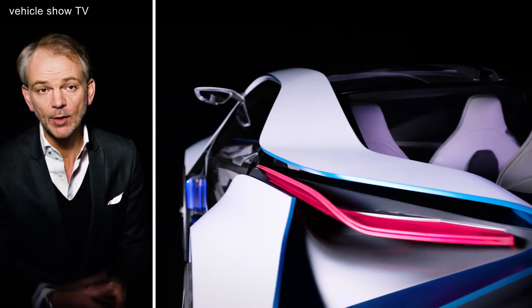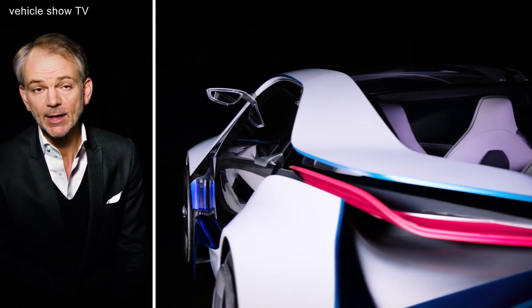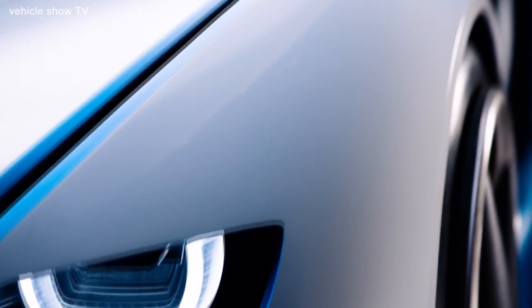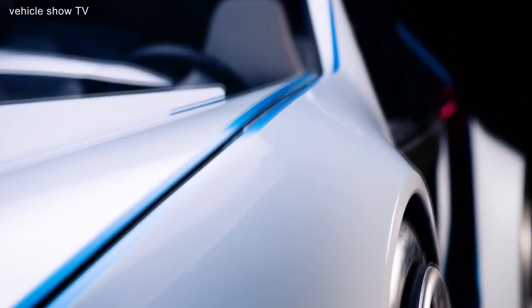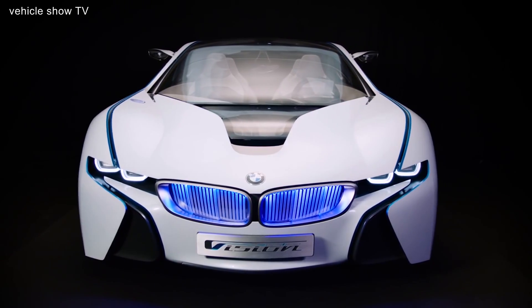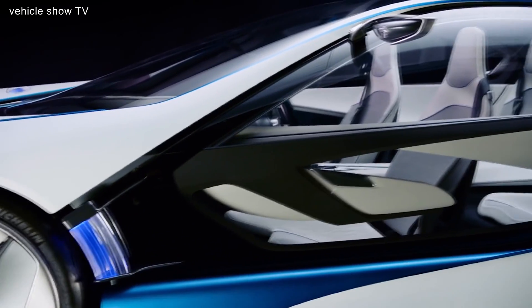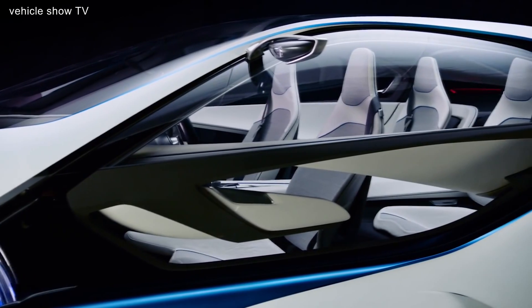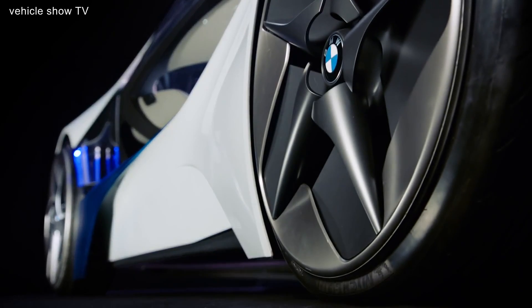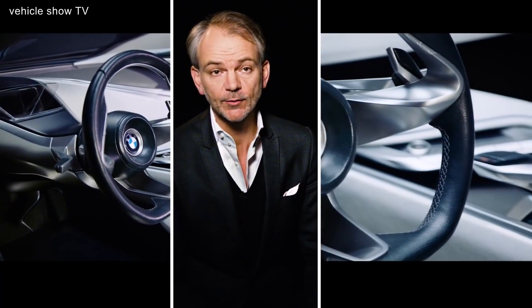We started with a new idea of a drive train but we ended up with a completely new form language. We wanted to communicate that this is a different kind of sports car, so it had to look cleaner and lighter than any sports car before. Vision Efficient Dynamics is not just a study in a new shape language — it also kicked off a research project that continues to this day.